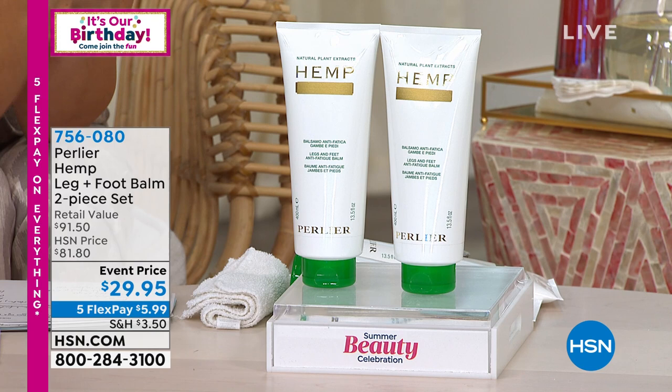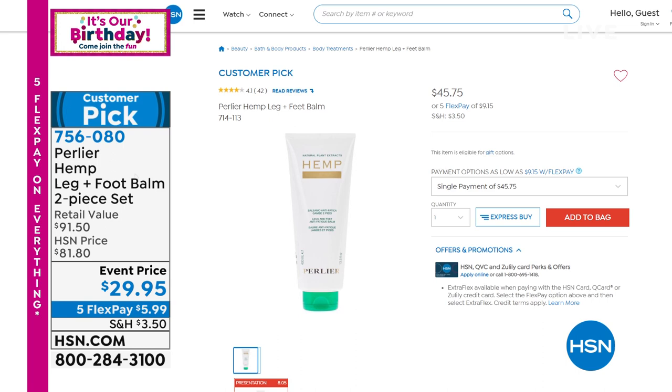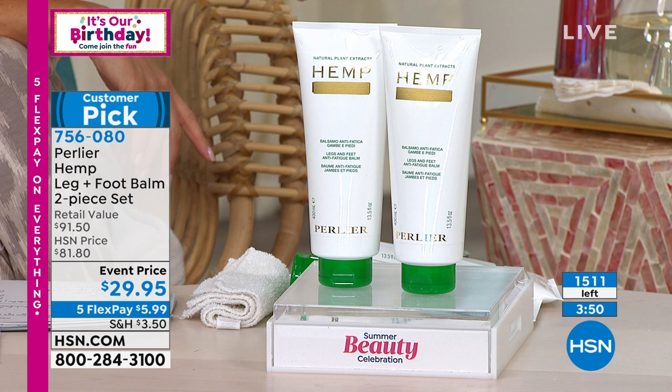If you've been curious about hemp, if you've read the rave reviews — this is a big customer pick. Customers said it was amazing, easily absorbed into the skin, used day and night, very relaxing and soothing. Another said 'best foot and leg cream ever.' Remember: one is $45 online at HSN.com. We're not giving you one for $29.95 — we're giving you two. It's better than buy one get one — a $90 retail value, like 60% off today.